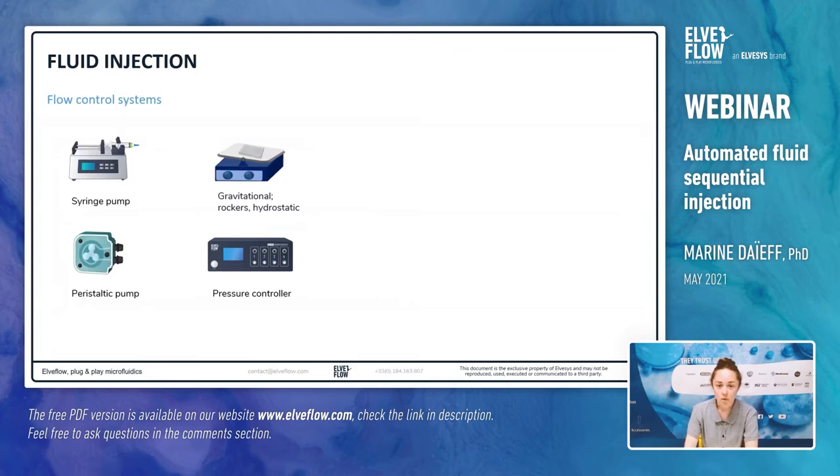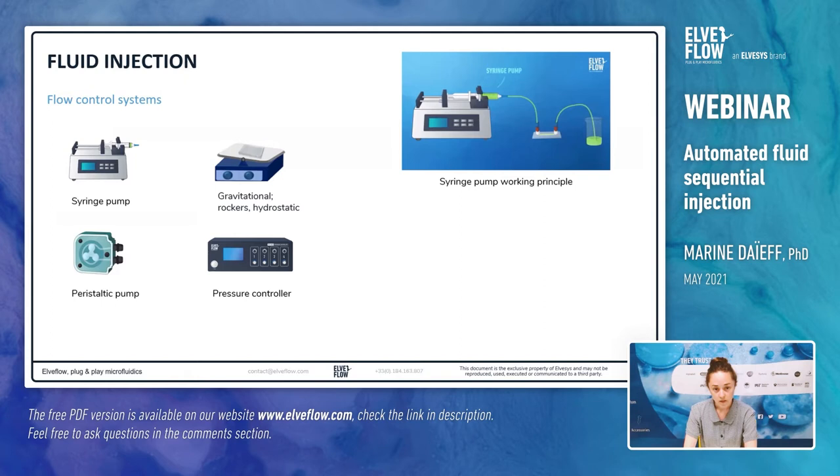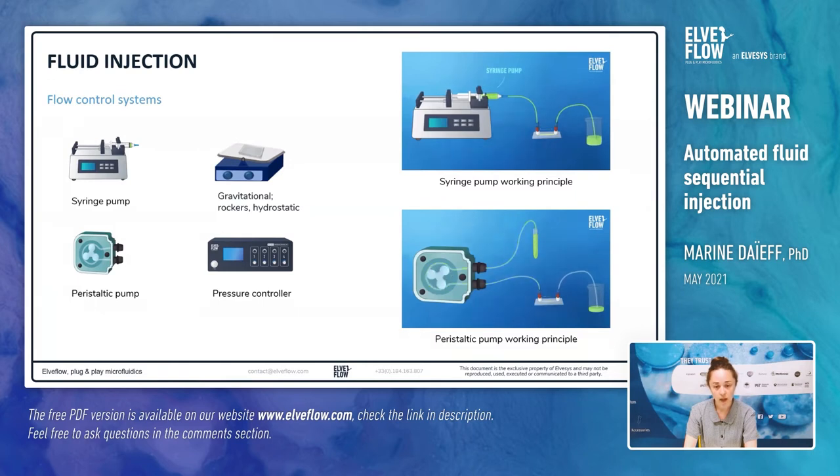To begin with, let's have an overview of the main flow control systems currently used in microfluidics: syringe pump, gravitational systems like rocking platforms, peristaltic pump, and pressure controller. With the syringe pump, the liquid is pushed thanks to the mechanical movement of a plunger in the syringe. This method has the advantage of good volumetric control, but due to the non-linearity of the mechanical movement, this leads to a pulsatile flow and quite long response time. The peristaltic pump uses the mechanical action of a rotary element on flexible tubing to push the liquid, but its main disadvantage is an even more pulsatile flow than with a syringe pump.